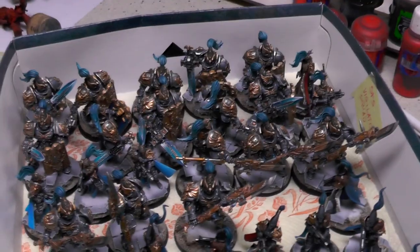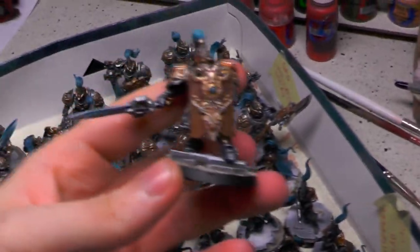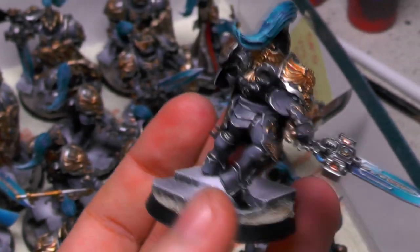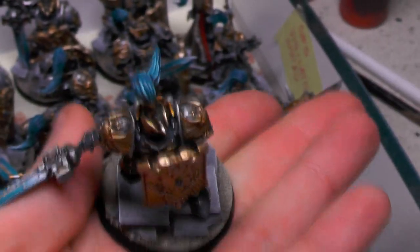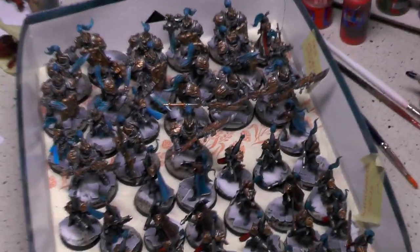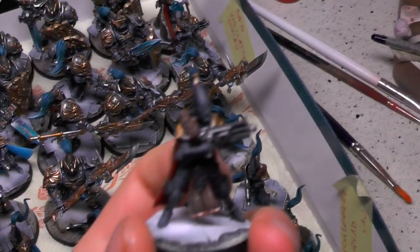And Marta here is doing some Custodes. They are painted a little bit differently than usual — because they always were gold, but now they are black with some gold add-ons and power weapons. You can see they are on our ruined temple bases. There are quite a few of them, and some Sisters of Battle with Dark Eldar helmets.